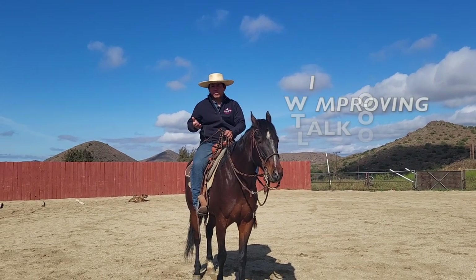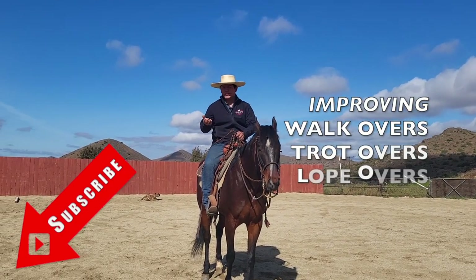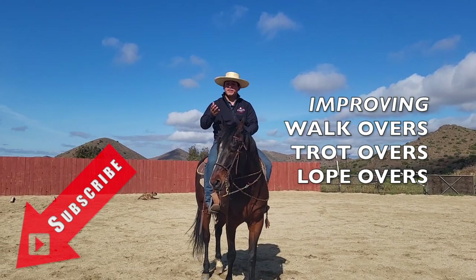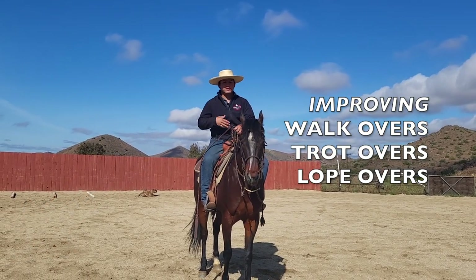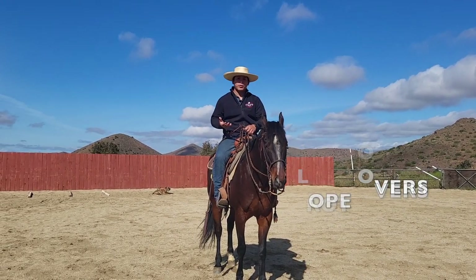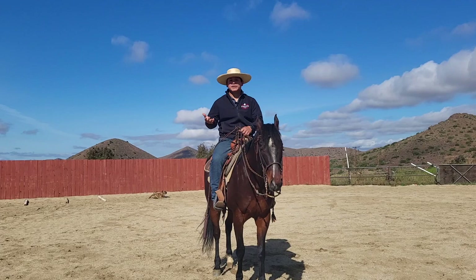Sometimes our pattern calls for walkovers, trottovers, or lopeovers. Do you ever do it and your horse kicks them all, doesn't rate, doesn't maintain the correct gait, maybe even doesn't canter, misses them all? Those are all a bunch of common problems that we all face. In this video, I aim to help you guys out in addressing as many of them as I can.